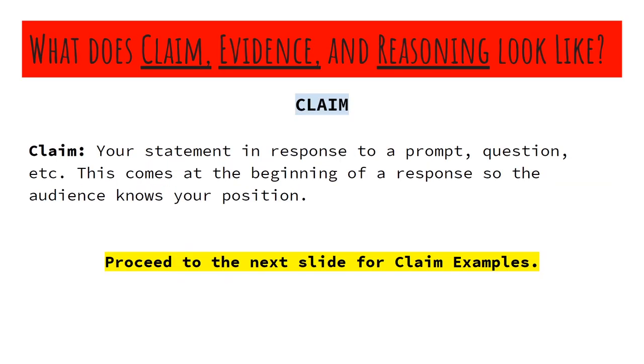Claim Evidence Reasoning. If you guys have heard CER before in our English department or somewhere else, it's what we pretty much use universally in our building. It is something you guys really need to learn if you're going to be a successful writer, whether it's responding to a small writing prompt or writing a collegiate-level essay. Everything is going to come down in formal writing to claim, evidence, and reasoning.